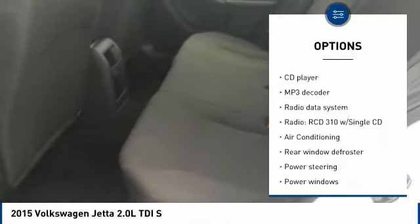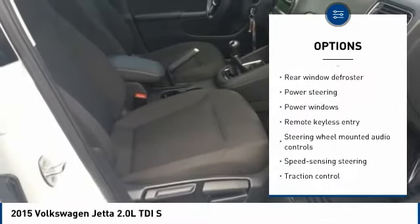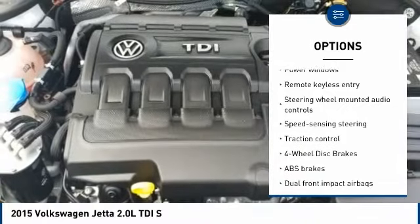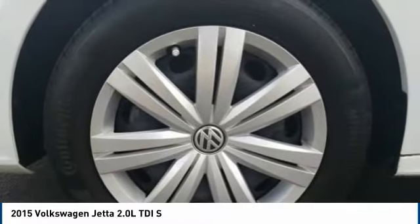Traction control, air conditioning, dual airbags, power steering, four-wheel disc brakes, electronic stability control, power windows, rear window defroster, heated front seats, CD player.